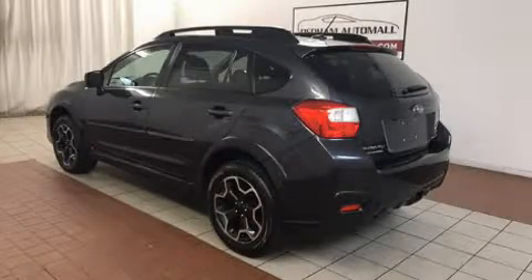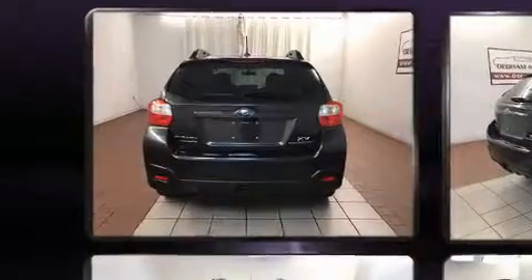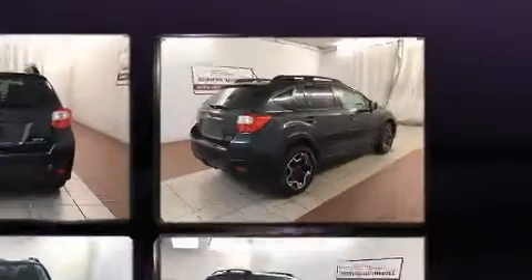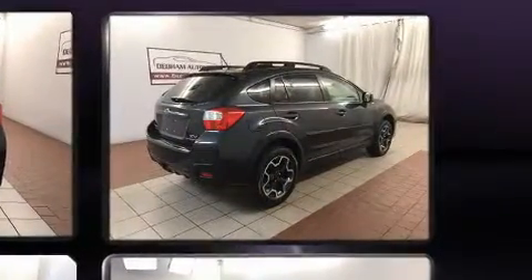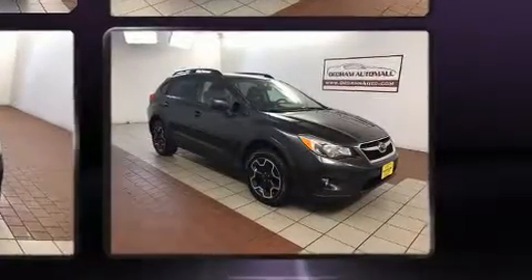Get excited about the 2013 Subaru XV Crosstrek. All of the premium features expected of a Subaru are offered, including variably intermittent wipers, adjustable headrests in all seating positions, an outside temperature display, front fog lights, and power windows.